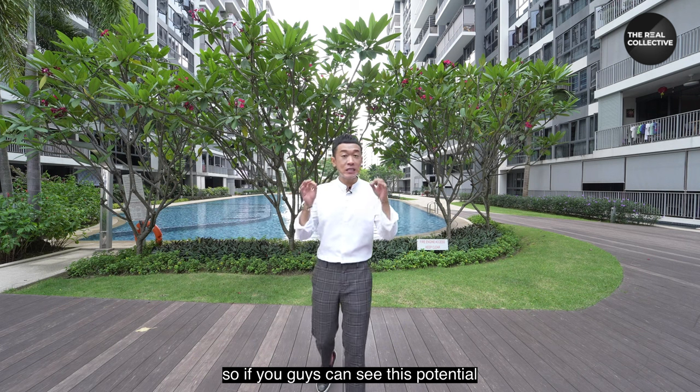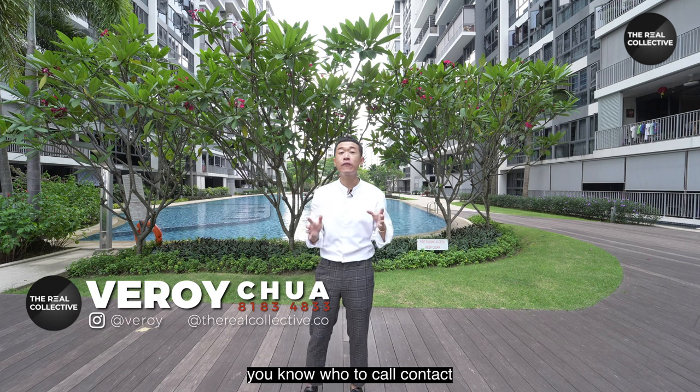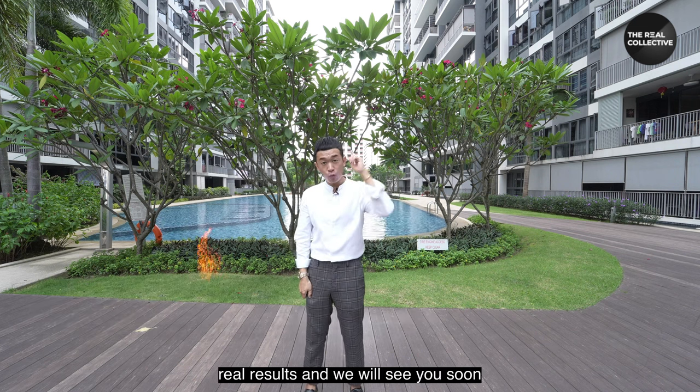If you can see this potential and want to check out the unit, you know who to call. Contact Verroy from The Real Collective — real people, real estate, real results. We'll see you soon.